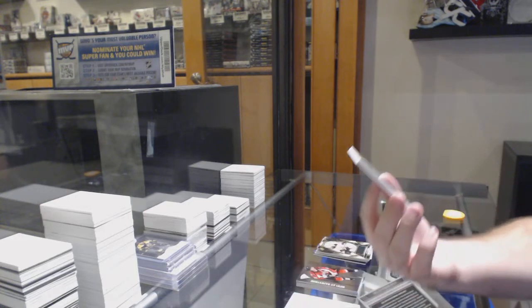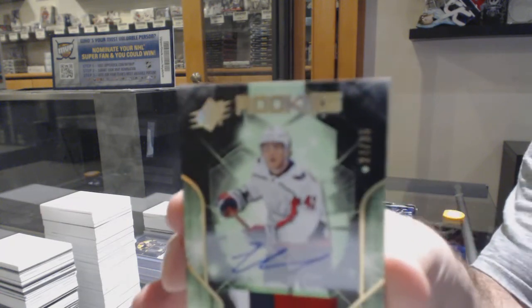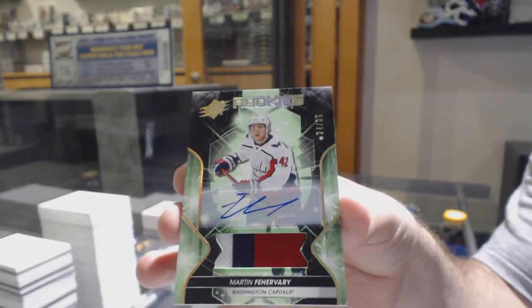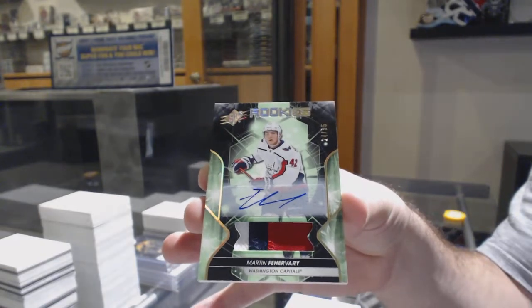We've got a number to 35 rookie patch auto of Martin Fairberry, out of 35 rookie patch.